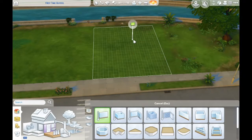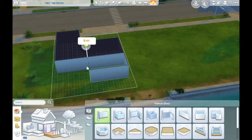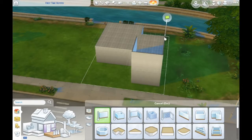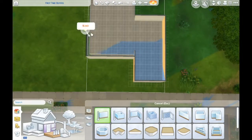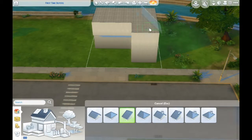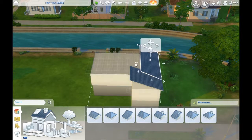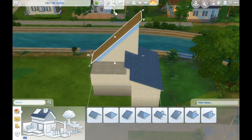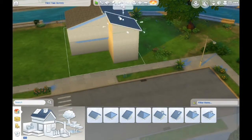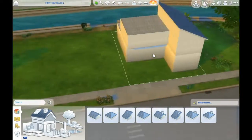Hi everyone, welcome back to my channel and to today's speed build. Today we are building what I've called 'European Family Home' on my gallery. It's kind of Scandinavian, very modern inspired. It's got dark black wooden paneling on one section of the house, and then either some stone or plaster in a different color. It's a really nice spacious family home.